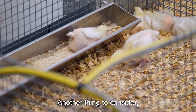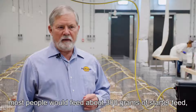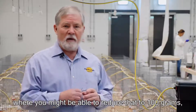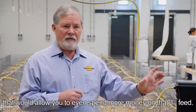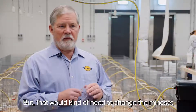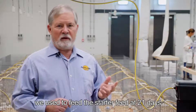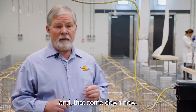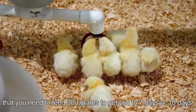Most people would feed about 300 grams of starter feed, but if you could reduce that to 100 grams, it would allow you to spend more money on that first feed — though that would need to change the mindset of certain people. In the old days we used to feed starter feed to 21 days, but that's come down. Most breeder recommendations now tell you that you need to feed 300 grams to get to seven or ten days.